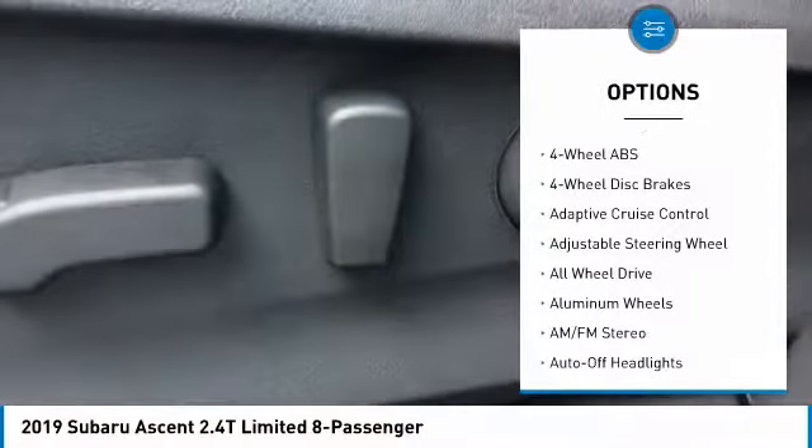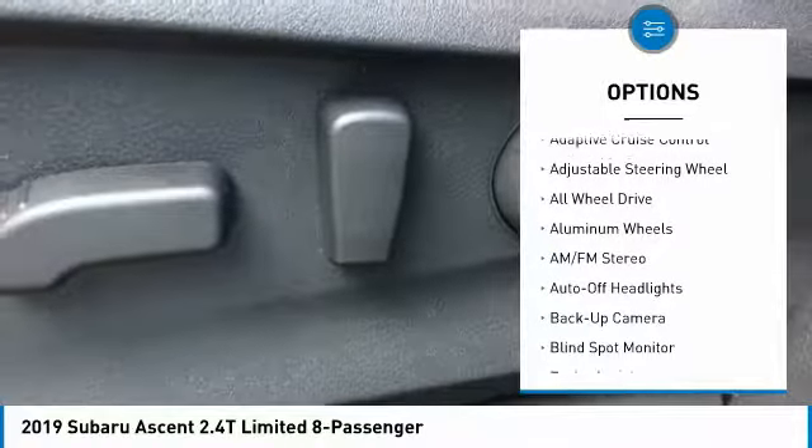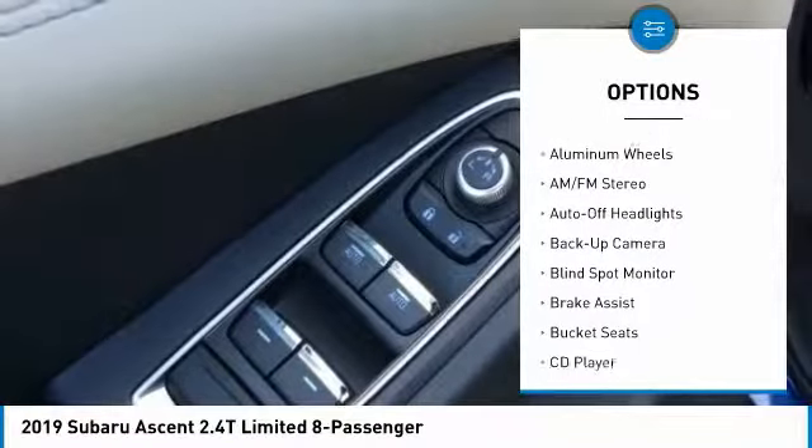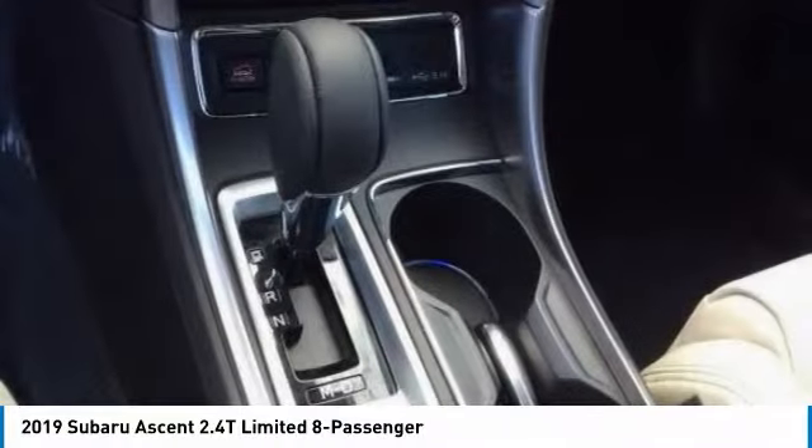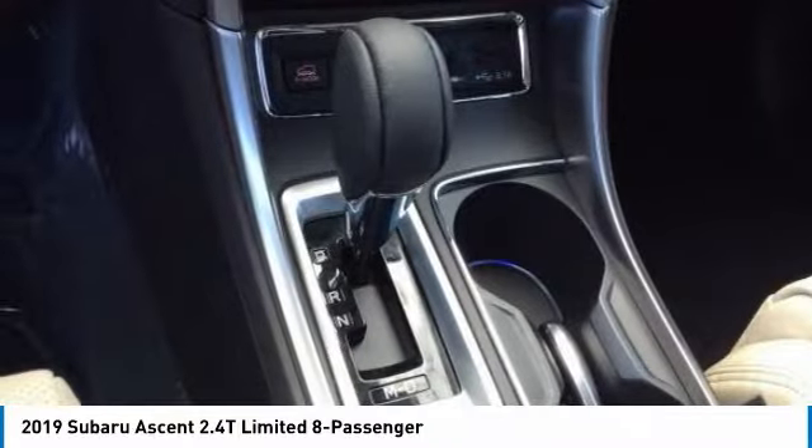Power passenger seat, all wheel drive, third row seat, power lift gate, backup camera, keyless entry, leather wrapped steering wheel, power steering, driver airbag, driver lumbar.